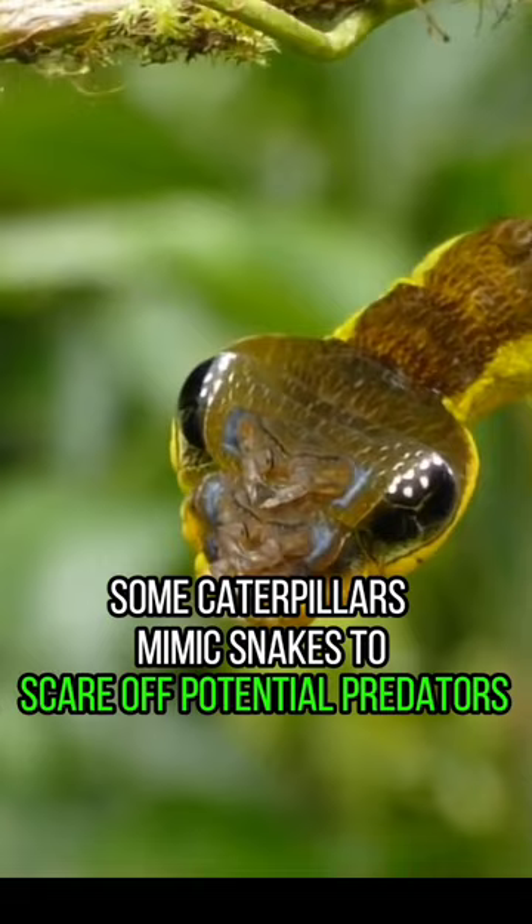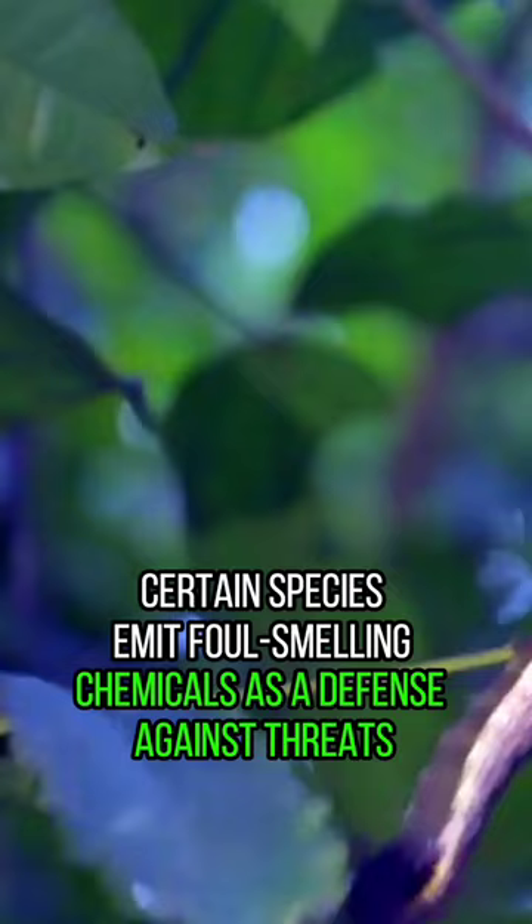Some caterpillars mimic snakes to scare off potential predators effectively. Certain species emit foul-smelling chemicals as a defense against threats. Their life cycles and behaviors vary significantly among different species.